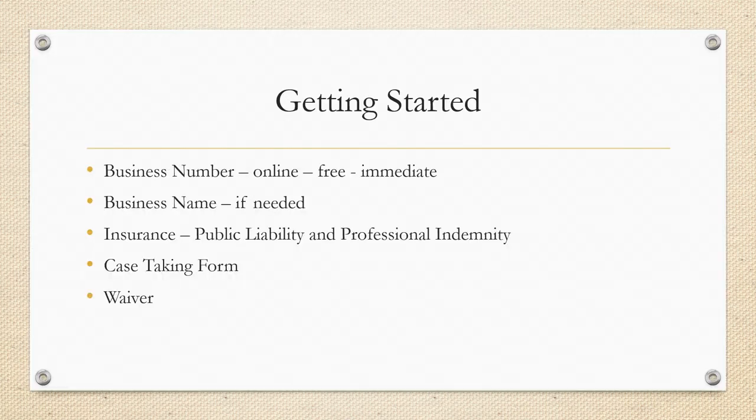So first, to get started, what will you need? Well, generally you'll need to register your business, so you'll need to get some kind of a business number. You can normally do this online, it's free of cost and you'll get it straight away. Of course it may vary country to country.